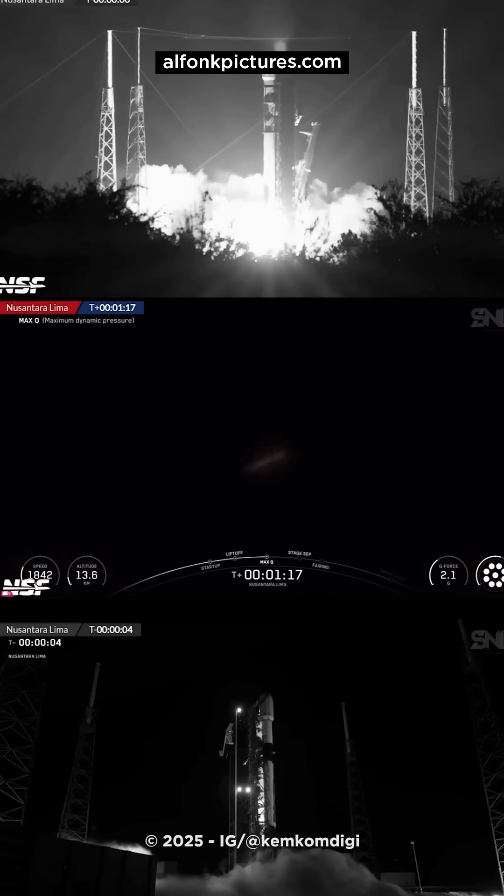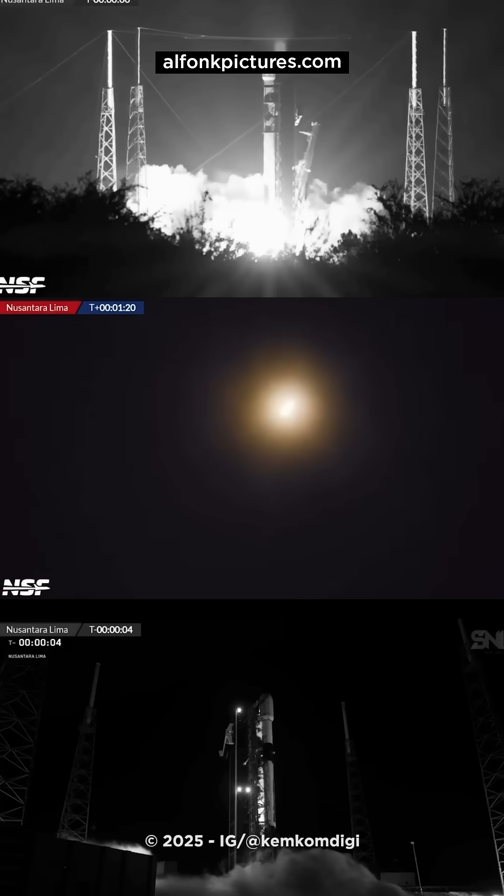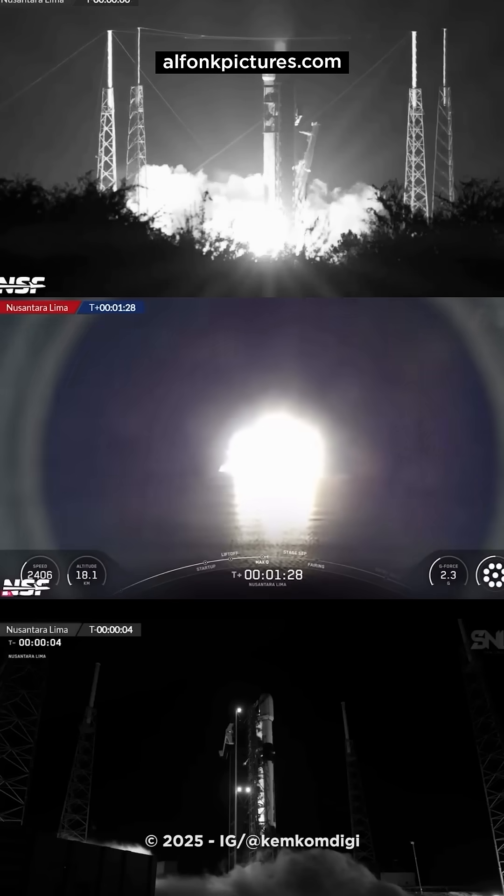You can hear the VAB squeal — that's what we love to hear as Falcon 9 continues its push to orbit. The vehicle has now passed through Max-Q, that is Maximum Aerodynamic Forces that are pushing against the vehicle on its trip uphill. And so far, everything looking good. We are 90 seconds into flight.